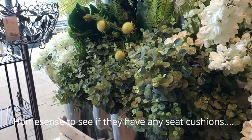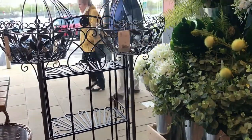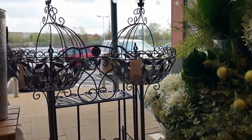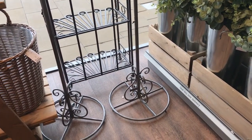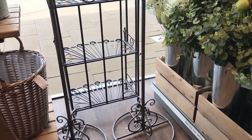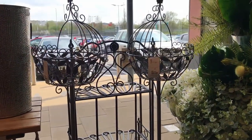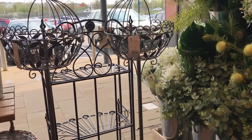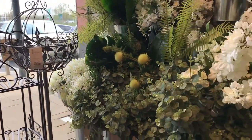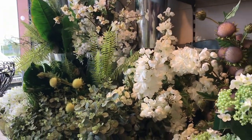So we're now in Home Sense. I'm just looking at these two stands — I really like them. I think they'd be fantastic for my vintage hire to supply brides. They could hire them from me. They're not bad actually, they're £29.99. I'm in two minds about those.